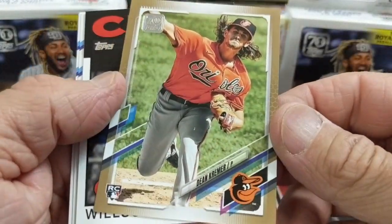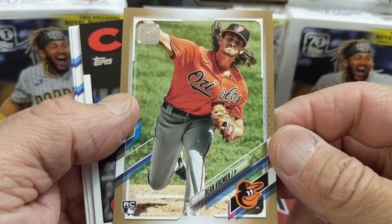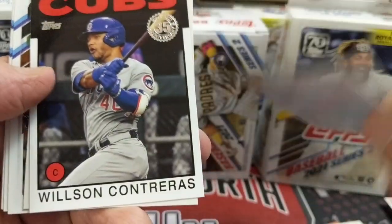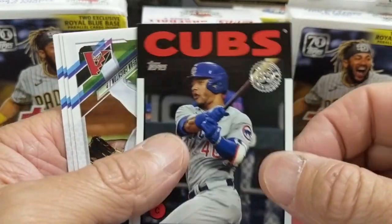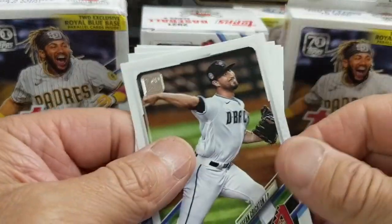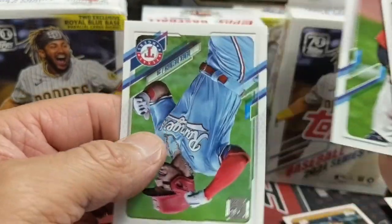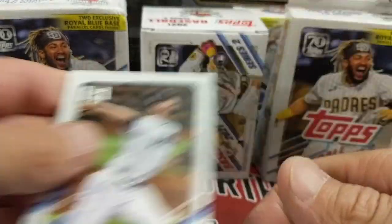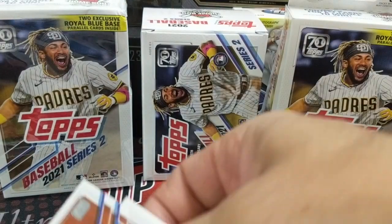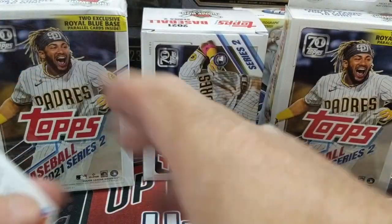Here's a gold — Dean Kramer, gold numbered to 2021. And a Wilson Contreras behind that, the 1986 insert, and a Casey Mize rookie insert. That's pretty cool. Detroit Tigers playing pretty well. I like how they're including catchers in their uniforms more in the last few years. Vladdy hit a home run tonight, which is pretty sweet.